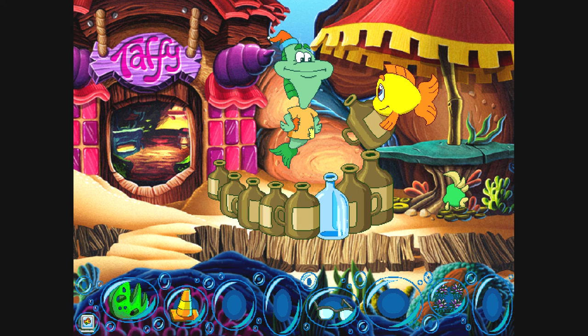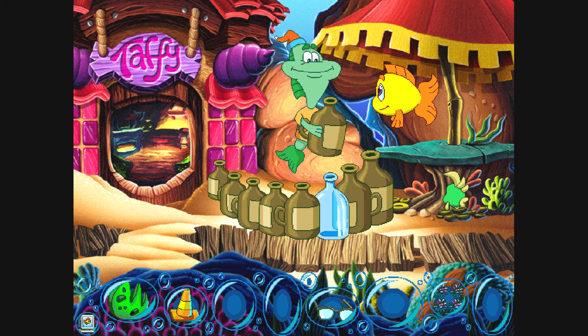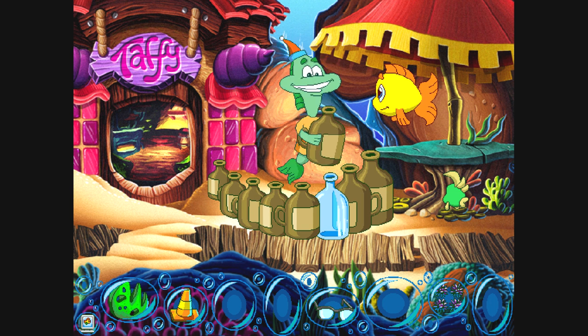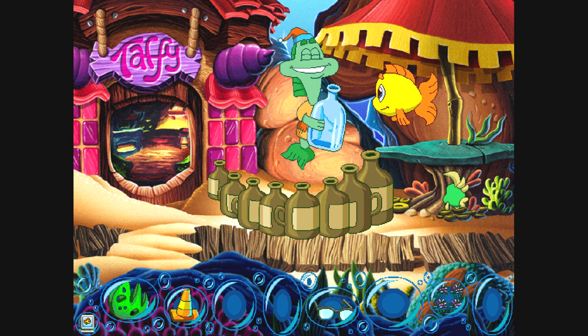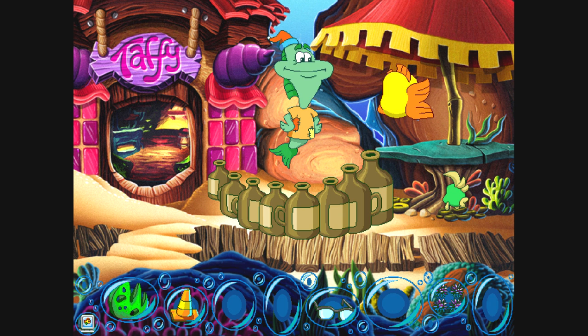Check out this jug — it matches the rest of your set. It's like we've reunited the jug family. Are you for real? I can keep this jug? Of course. Here, take this glass bottle. Thanks.